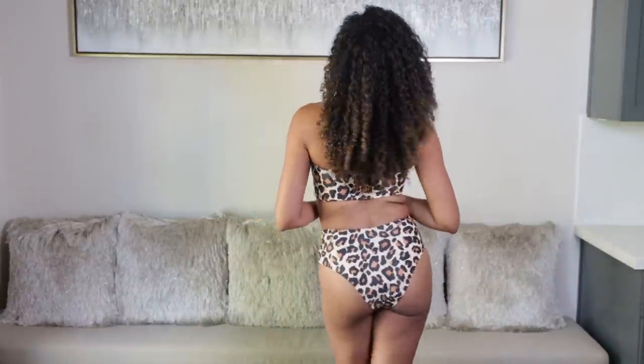Next swimsuit — yes, more cheetah print. I always like to get at least one bathing suit that doesn't have any straps so I don't have to worry about getting any tan lines. This strapless one feels nice and secure though — it's not going to slip off me. It has built-in padding, so I love that. It is also high-waisted, not as high-waisted as the other one, but high-waisted. And a little bit more cheeky.